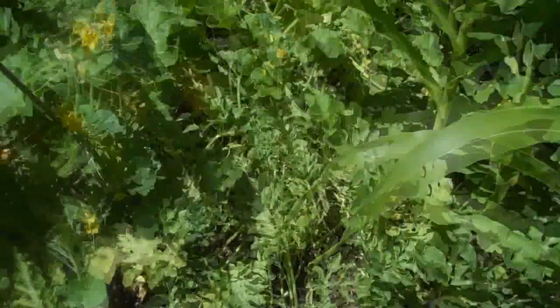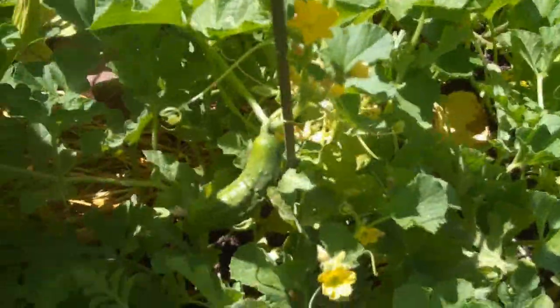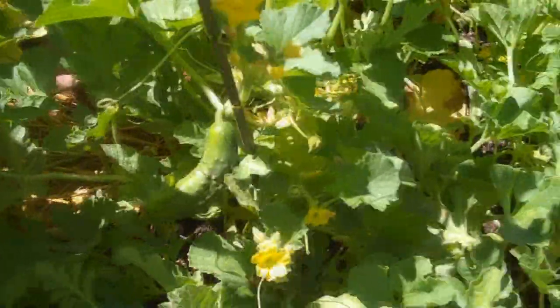Corn is kind of small here — doesn't get as much sun. This part of the garden doesn't get enough sun. Got a number of watermelons here and a couple of cantaloupes. A couple of these kind of volunteered. I don't know how the seed got there, but I got about three.